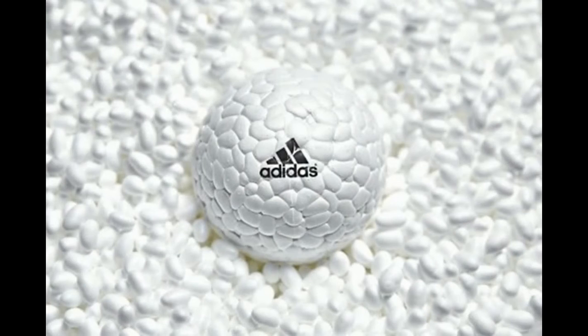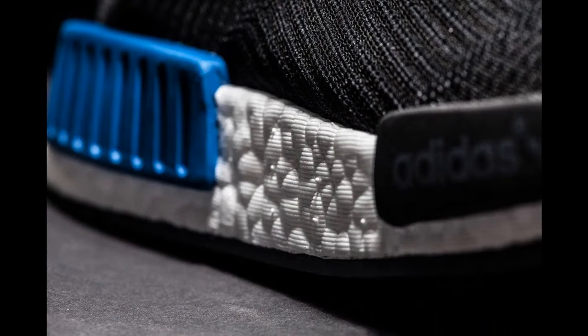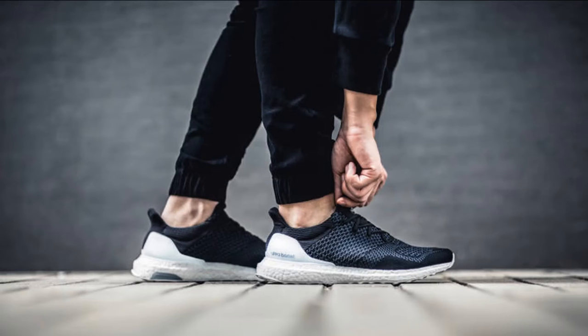First up on the list is Adidas Boost. Introducing a midsole made from thousands of expanded particles that work together to deliver an uptick of energy return at every stride. Over the following years, Boost would make a name for itself as an icon of running, eventually becoming so popular that it would break into the world of sports and streetwear culture.